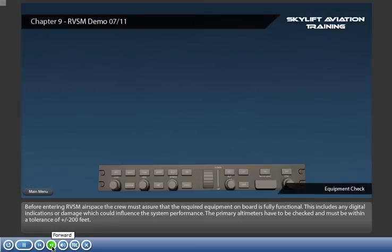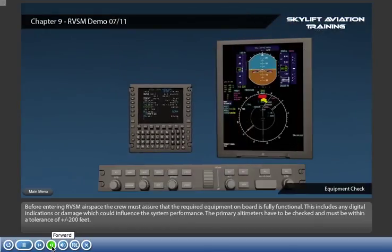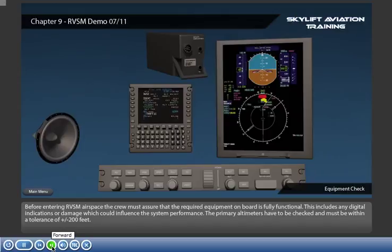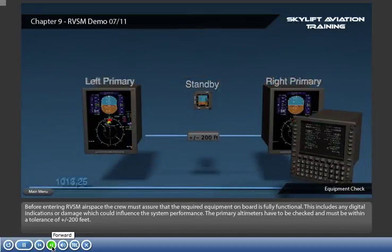Before entering RVSM airspace, the crew must assure that the required equipment on board is fully functional. This includes checking any digital indications or damage which could influence the system performance. The primary altimeters have to be checked and must be within a tolerance of plus or minus 200 feet.